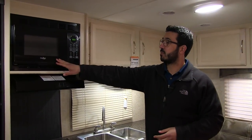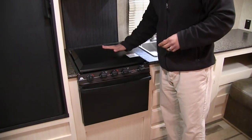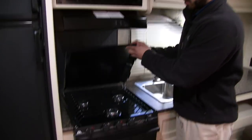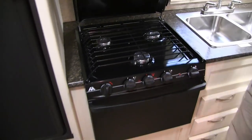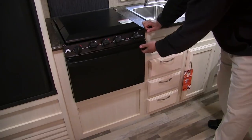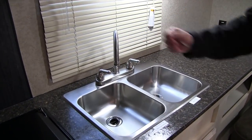Right next to that is your microwave with your hood having a light and fan. Your three burner cooktop has a cover so you can utilize it as prep space. When you bring that up, it reveals your three burner cooktop — the front one being high output. Underneath is an oven in case you want to do some baking.